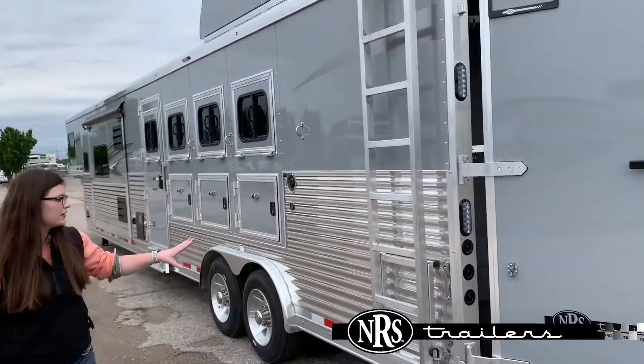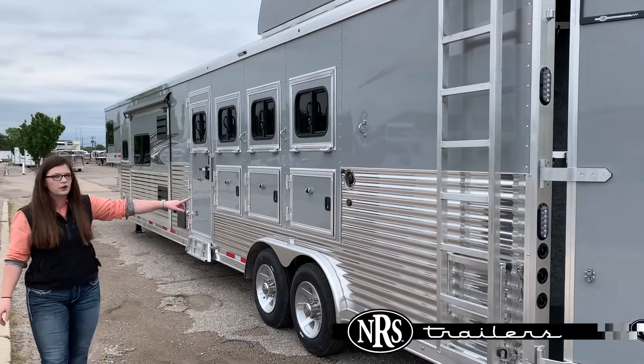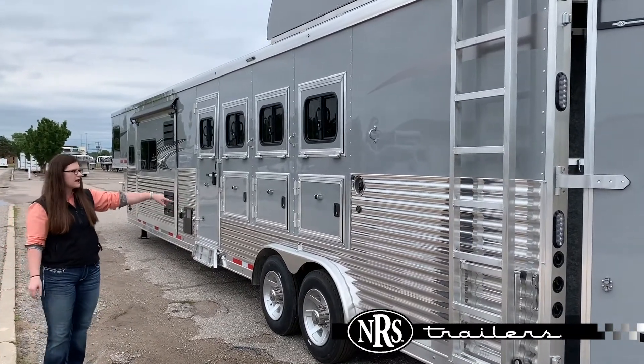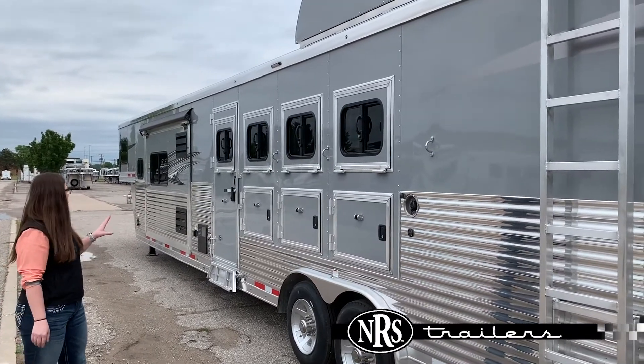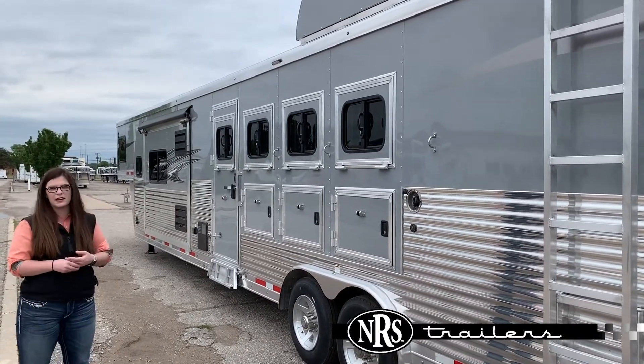Got a side angle ladder on this trailer. Fuel fill is on this side. Got majors, drop downs on the head and tail side. I really like the color on this trailer, and this is full-length extrusion on it as well.